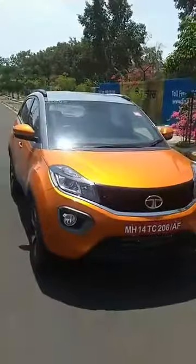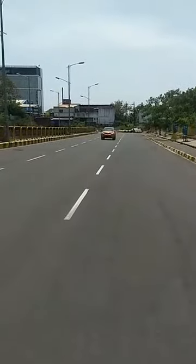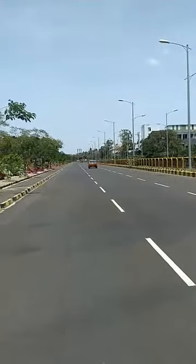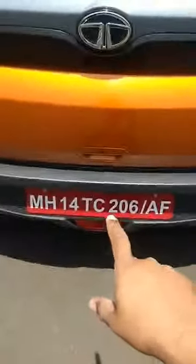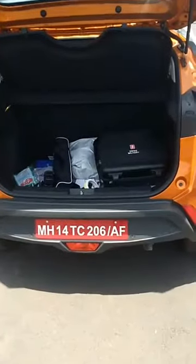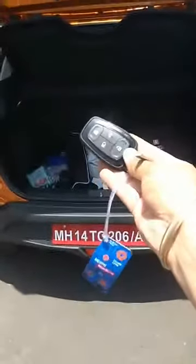Price will only be revealed next month in May. It should be approximately 40,000 rupees extra compared to the manual. Boot space also remains the same — excuse the boot right now as our camera equipment is kept inside, but I will show it to you. Keyless entry and start-stop are present. See, the key has been in my pocket, so we have keyless entry and push-button start.